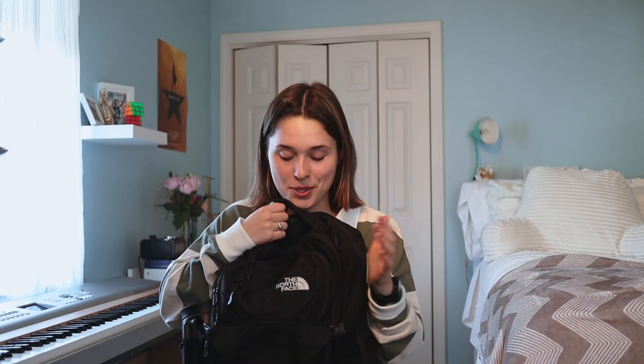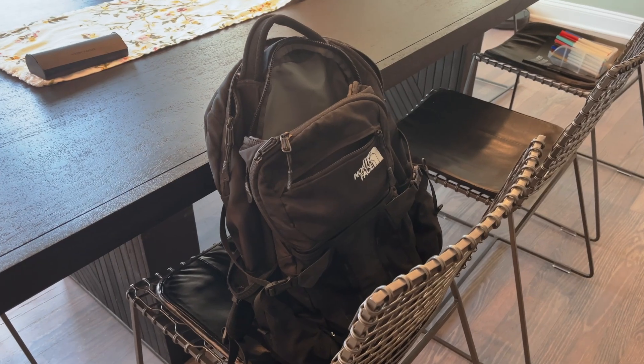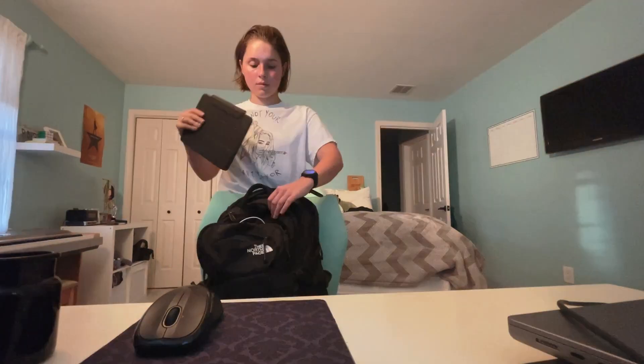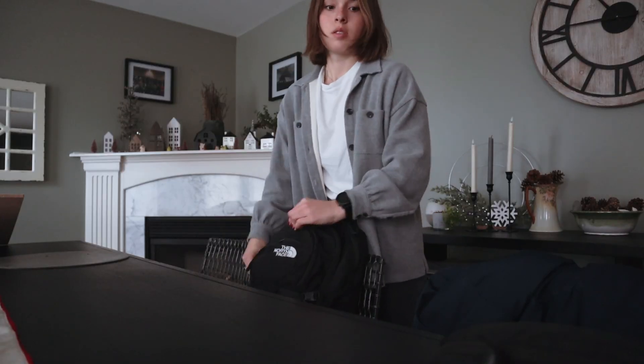Honestly, after four years, I consider this thing like my child. I got it right before freshman year — it's just a black North Face backpack. If you go on any college campus, I'm sure about 50% of the student population has this same exact backpack, but that is for a reason. I love it. It's been with me to Iceland, to St. Bart's in the Caribbean, and it comes with me every single day to campus. It has great storage space, it's reliable — it's a damn good backpack.